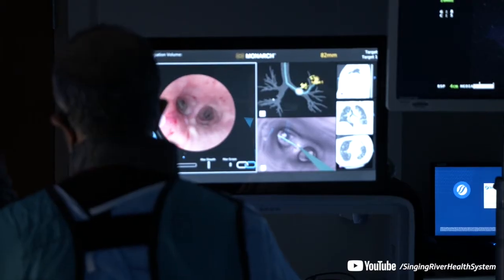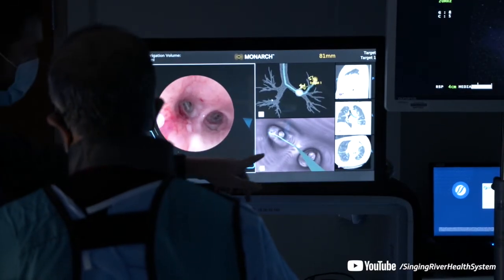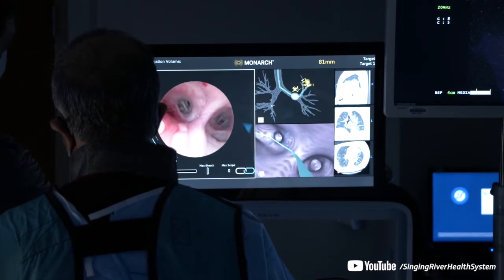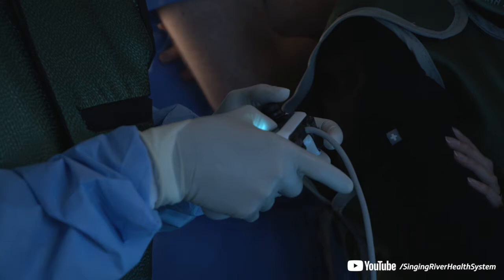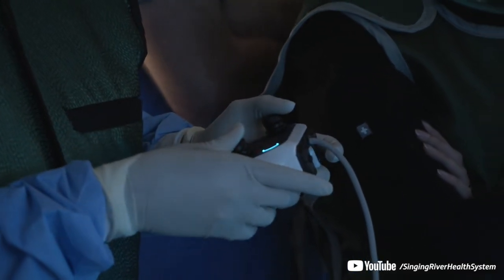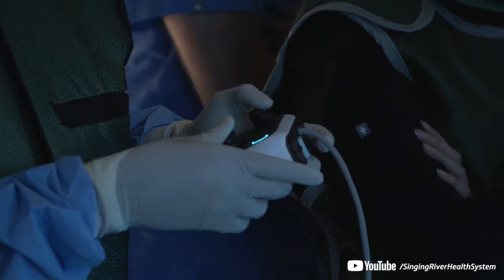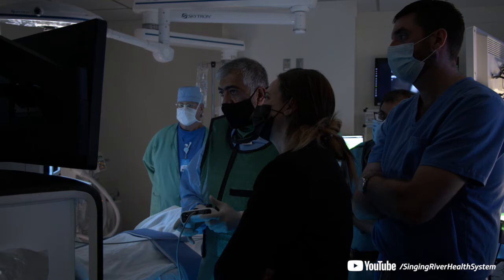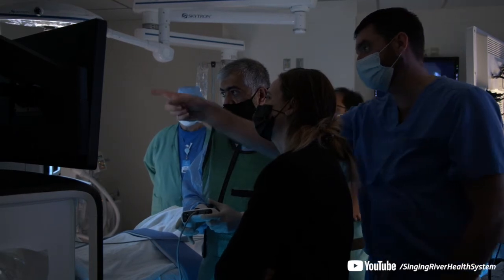We are going to be capable of catching these lung cancers through this robotic bronchoscopy at a very early stage. When you catch them at an early stage, you have a higher success rate of being able to treat them surgically or with radiation, in some cases coupled with chemotherapy. We don't want to wait on these lung cancer cases to the point where they are so advanced that their survival is affected by that.